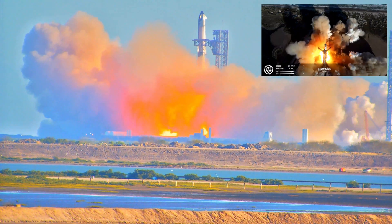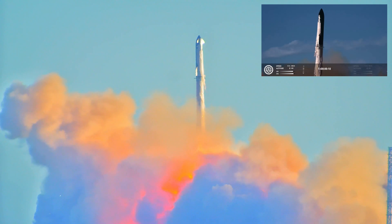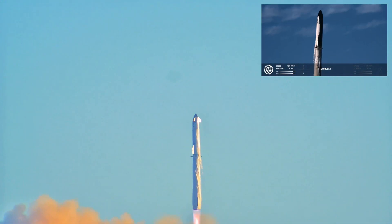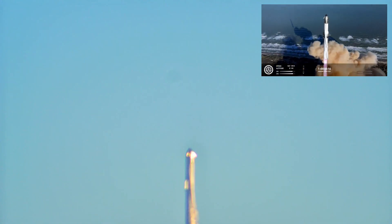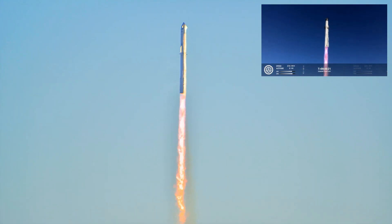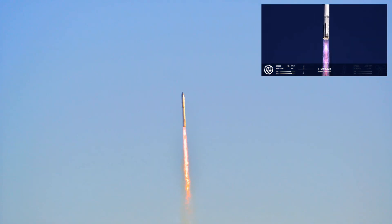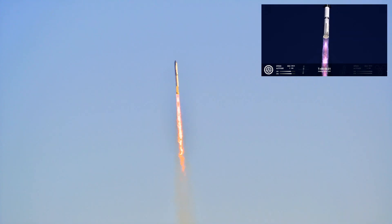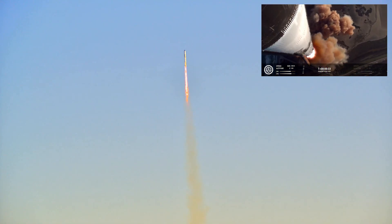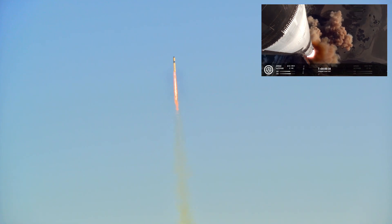We have liftoff. Vehicle's pitching downrange. We're more than 30 seconds into flight. Telemetry showing 33 out of 33 engines as it's pitching downrange.